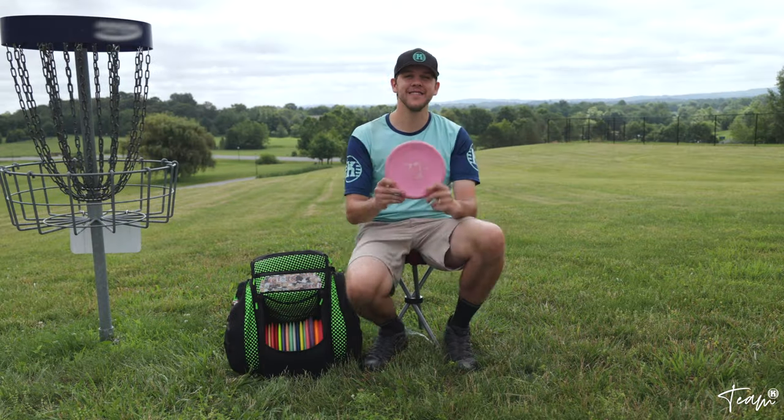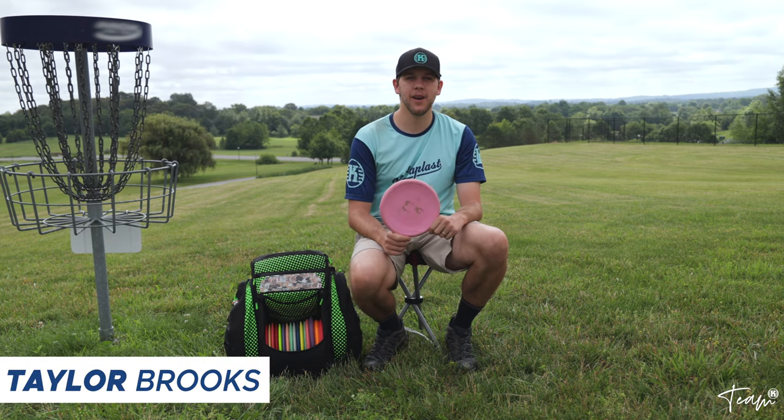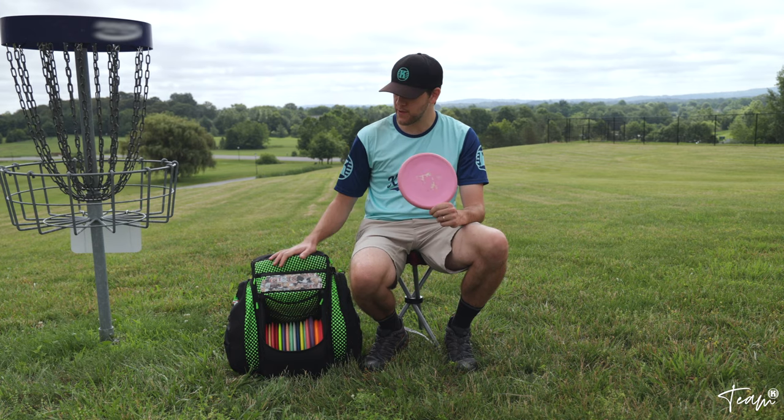What's good internet, this is Taylor Brooks, PDGA number 103209. Today I'm out here at Franklin Park in Perrysville, Virginia, and I'm going to show you what's in the bag for 2021.